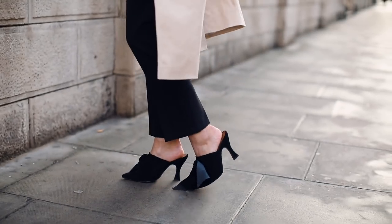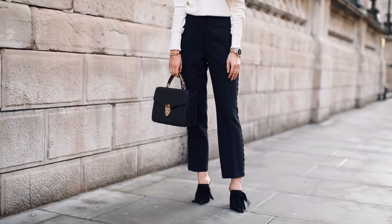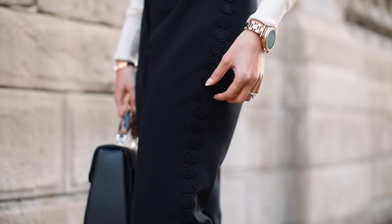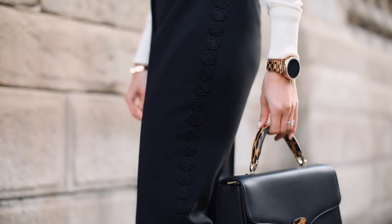Now that the coat's open, you can see that I've just tucked the roll neck into these black trousers — a really perfect office look, very smart but lovely and feminine too. There's a really lovely floral detail down the sides of the trousers, which just gives a nod to a feminine style within a classic office look.